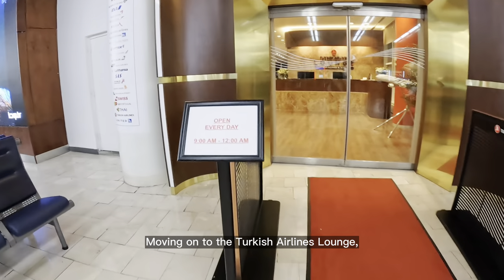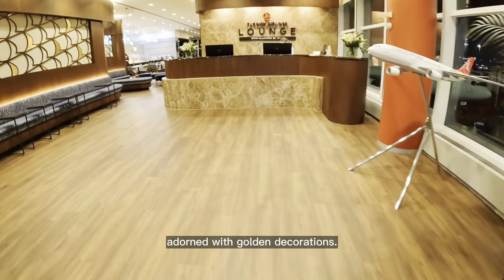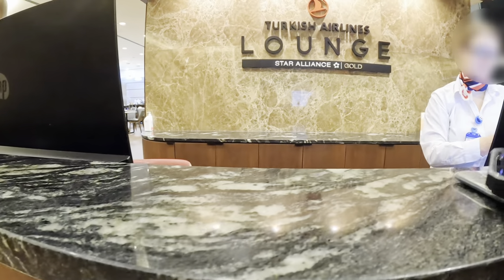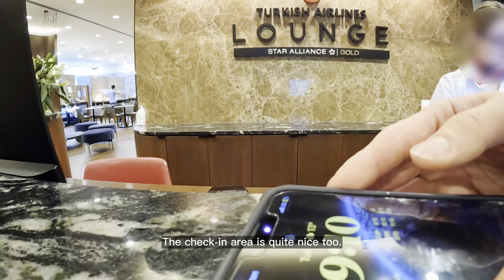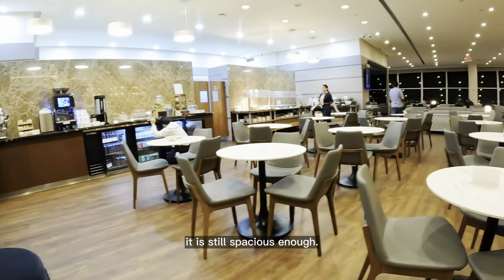Moving on to the Turkish Airlines lounge. It's located between gates 2 and 3 and has a glamorous entrance adorned with golden decorations. The check-in area is quite nice too. Although the size is almost half of the Lufthansa lounge, it is still spacious enough.